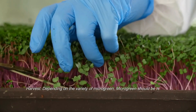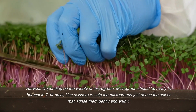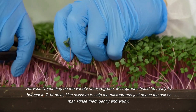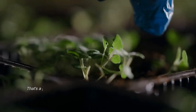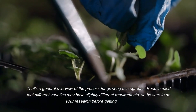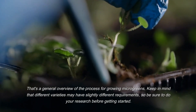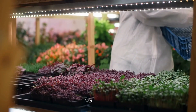Harvest your microgreens when they are ready, typically in 7 to 14 days depending on the variety. Use scissors to snip them just above the soil or mat, rinse them gently, and enjoy. That's a general overview of the process for growing microgreens. Keep in mind that different varieties may have slightly different requirements, so be sure to do your research before getting started. Happy Growing!